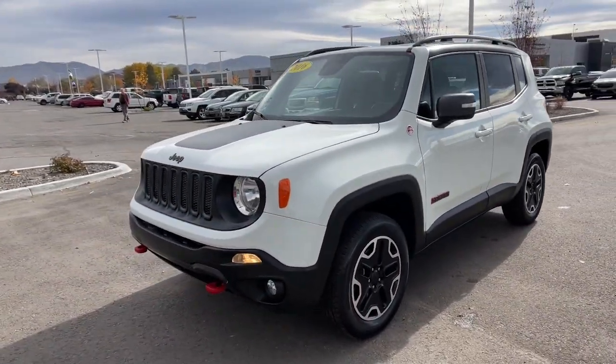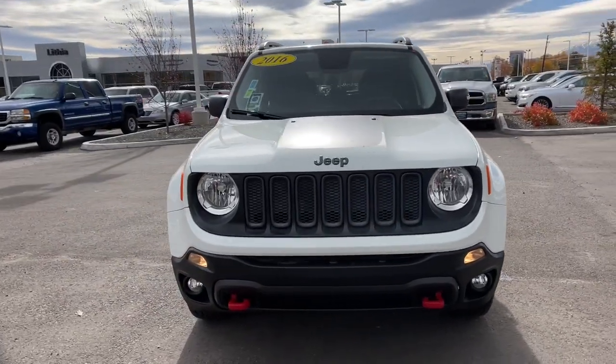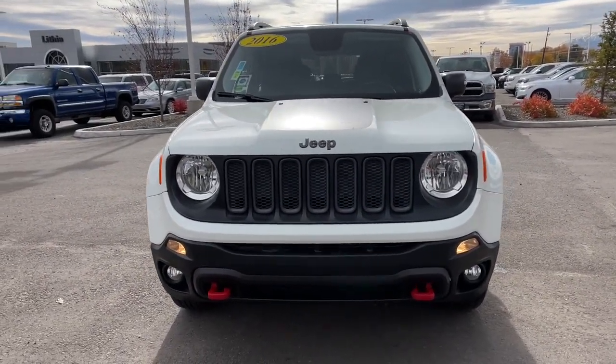Satellite radio, remote engine start, premium sound system, fog lamps, backup camera, iPod and MP3 input.